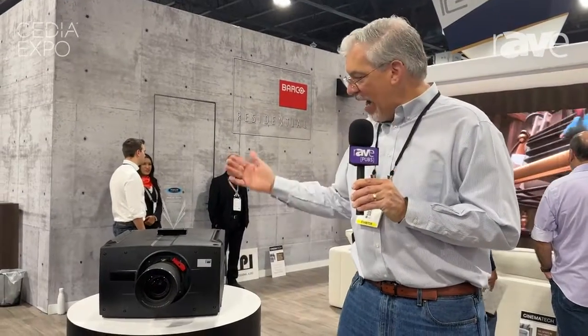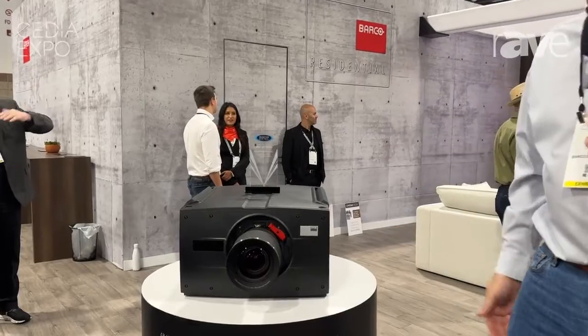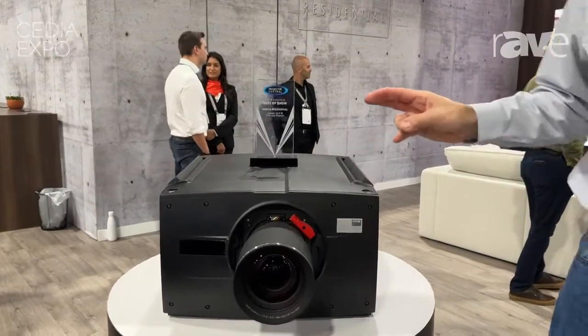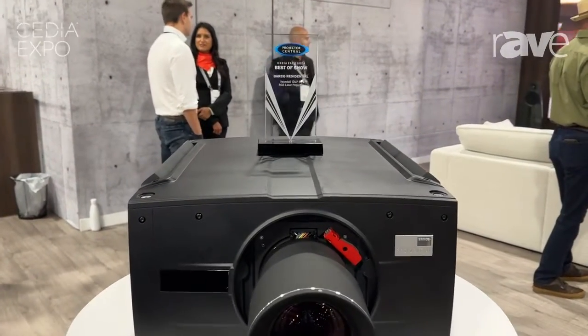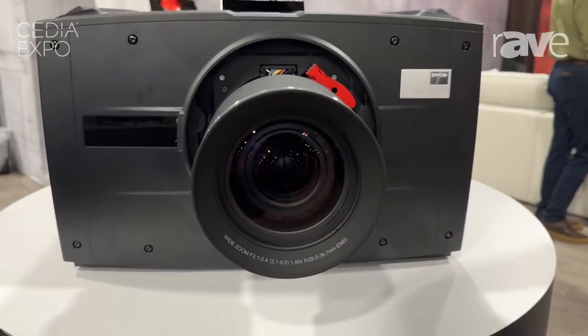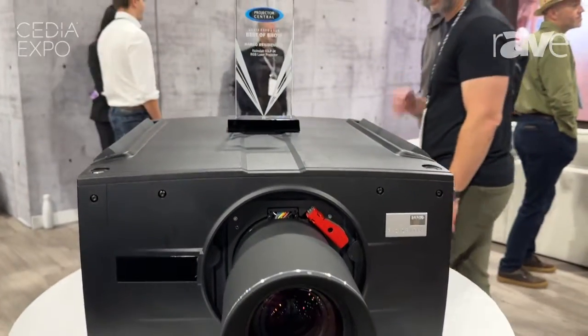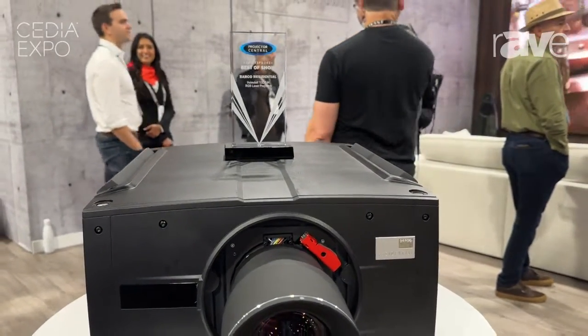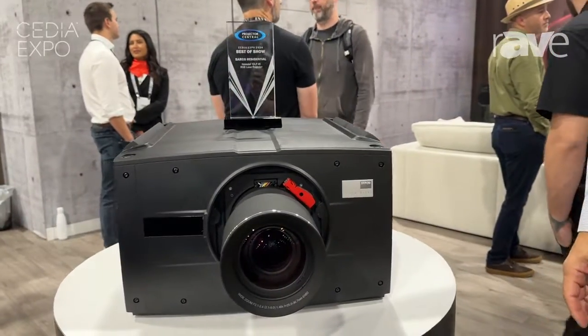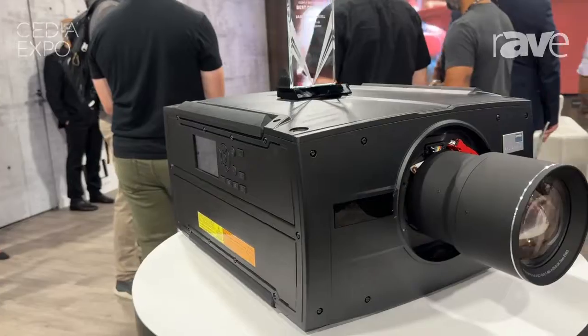Hi, I'm Chris Deutch with Barco Residential and we're here at CEDIA 2024. We've got the Heimdall projector series, which is coming out in spring of 2025. These are the first two models in a family of Heimdall projectors. We have a 4000 lumen Heimdall and a 6000 lumen Heimdall Plus. Both of these projectors have a brand new 0.98 inch native 4K DLP chip with 4096 by 2160 resolution.